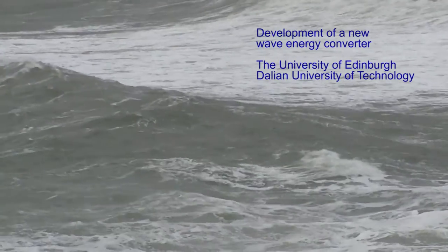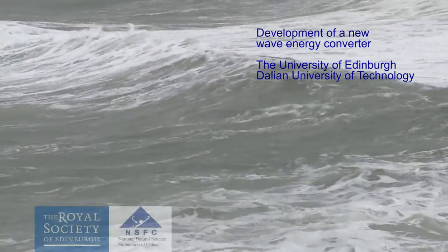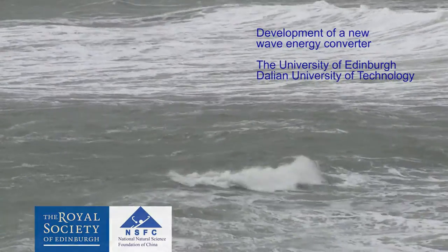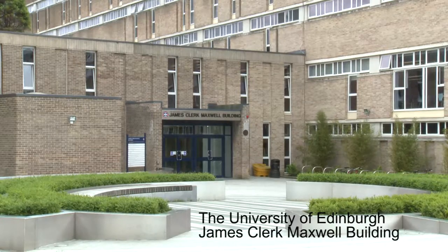This short video is about a collaborative project on wave energy between the University of Edinburgh in Scotland and Dalian University of Technology in China.